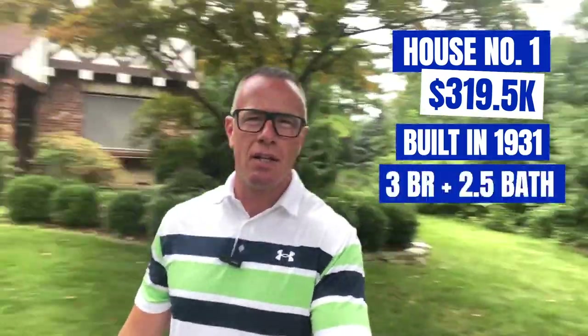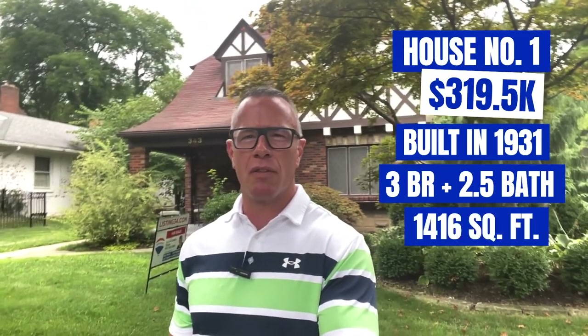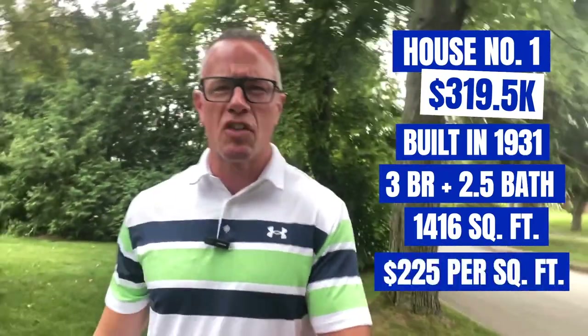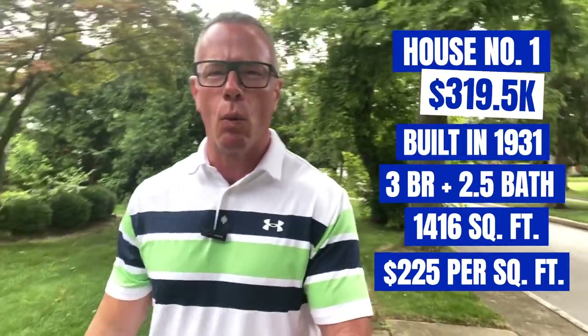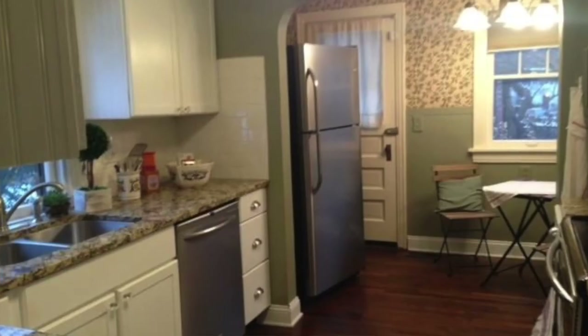This house is an English Tudor. It's priced at $319,500. It was built in 1931. It has three bedrooms, two and a half baths with a full semi-finished basement, 1,416 square feet, which puts it right around $225 a square foot. The lot is small, just like most Oakwood lots, at about 0.15 acres. It has a two-car detached garage behind the home. This house is updated — updated baths, updated kitchen, granite countertops, stainless steel appliances.